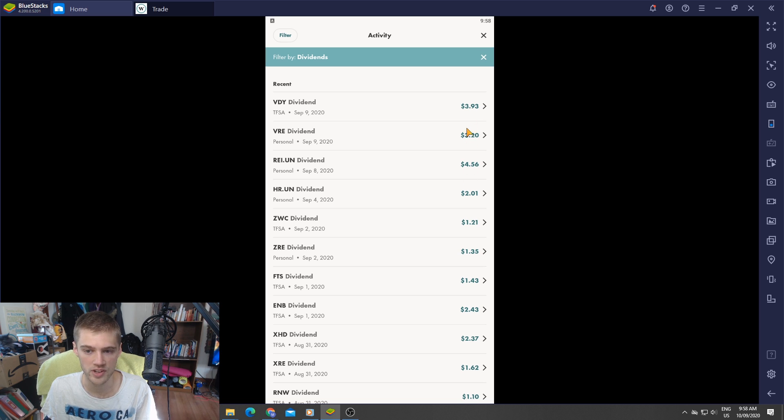These two are REITs and one is the dividend portfolio — these are ones I've really started investing a lot into over the past month or so. You can see it's starting to add up and build that monthly income. We also had one from H&R REIT at $2, plus a couple more. September is already racking up to be a pretty good month — about $20 in total.